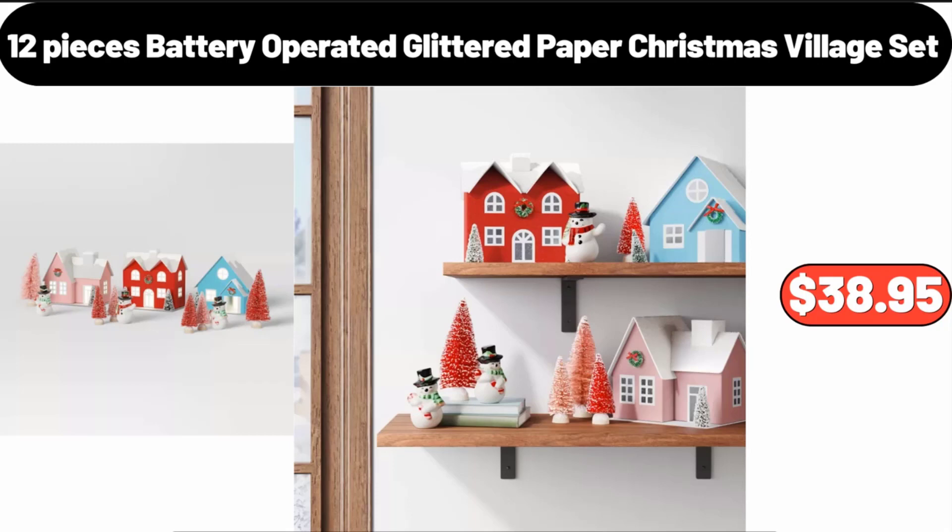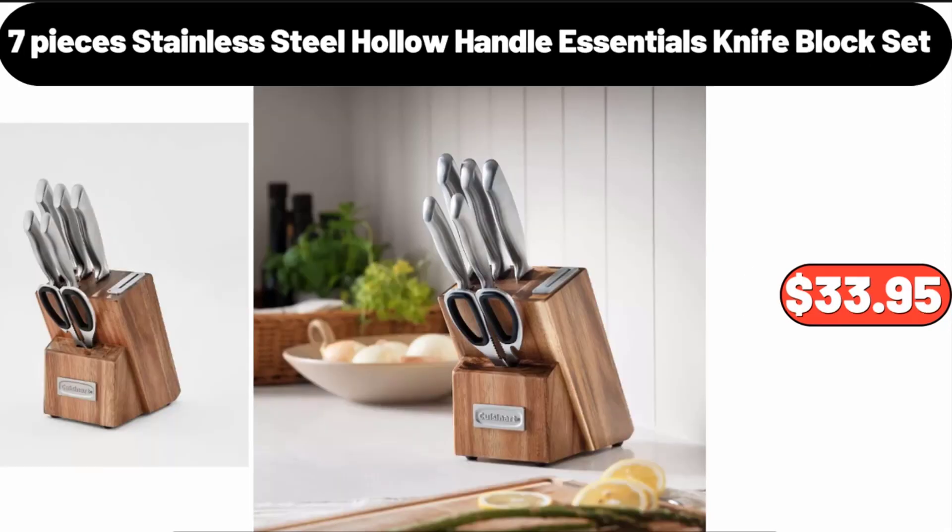Twelve-Piece Battery Operated Glittered Paper Christmas Village Set, $38.95. Seven-Piece Stainless Steel Knife Block Set, $33.95.